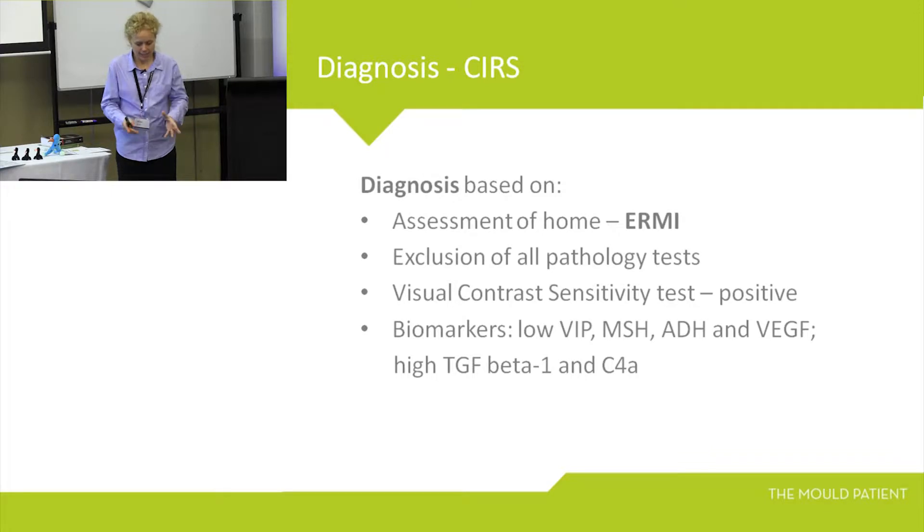ERMI gives us a mechanism to test the DNA using polymerase chain reaction DNA sampling — it's DNA sampling everything in that dust. Because they've checked over 2,000 homes in the States that are healthy, they can use it as a sliding scale: this is a healthy home versus a sick home. The downside is that it's expensive — $300 per sample — and you need to do two for a house: the bedroom and the living room.